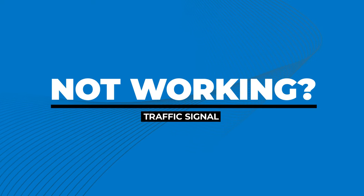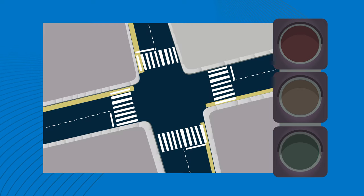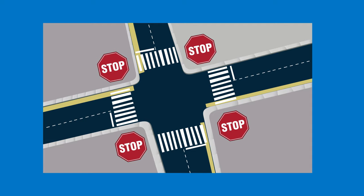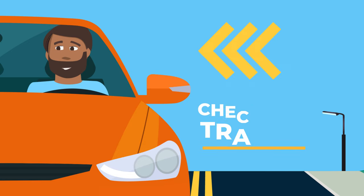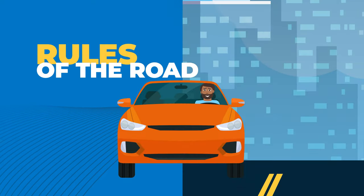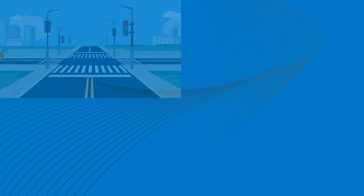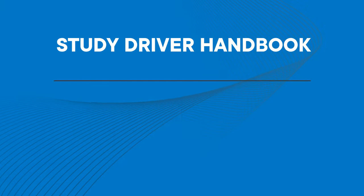But what should you do if the traffic signal lights are not working? In this case, you should approach the intersection as if it's controlled by stop signs in all directions. Make a full and complete stop and check traffic in all directions before proceeding. Remember, following the rules of the road is important in keeping you and others safe. To learn more about how to maneuver through intersections, study the California Driver Handbook.